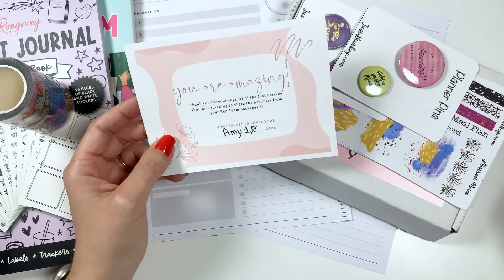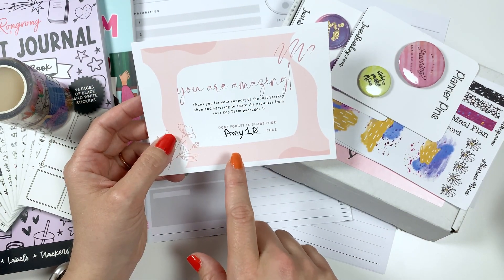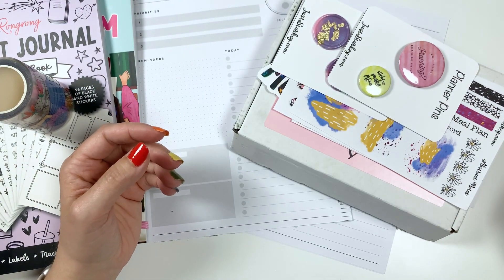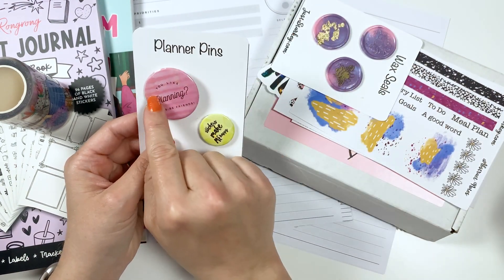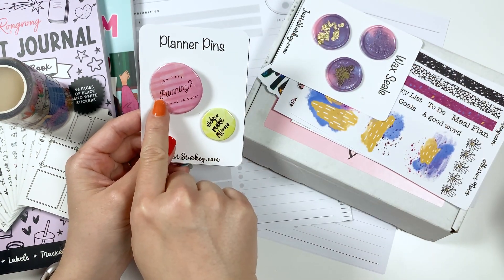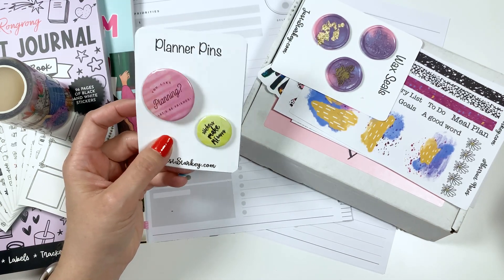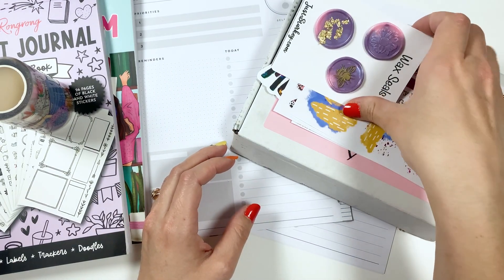If you like any of this stuff, you can go to her website juststarkey.com and use the code amy10 to save 10%. I also got some planning pins — I need to figure out where to put these. One says 'you like planning? Let's be friends' and this one says 'stickers make me happy.' They're really cute. I need a pin wall — I'm starting to get more pins.